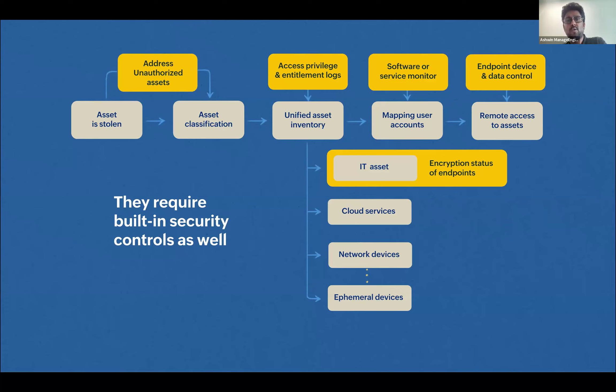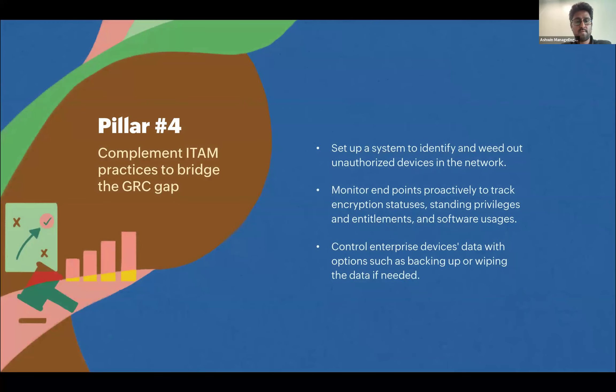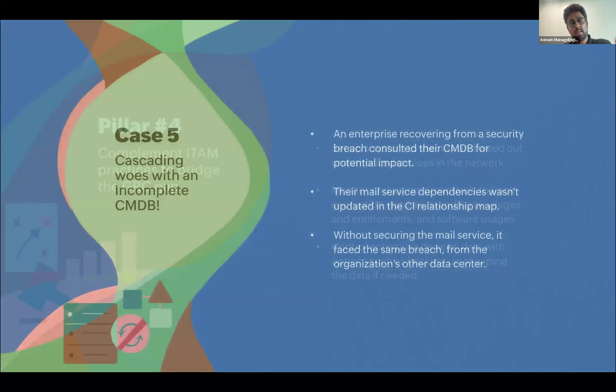We've incorporated encryption status as part of our travel request workflow to ensure any person on official travel carrying an office laptop has their laptop encrypted. Like the Paris Olympics engineer losing his laptop — if they had proper encryption status monitoring and endpoint device control, they should have been able to contain the data leak. The fourth lesson: complement your ITAM practices with governance, risk, and compliance gaps.